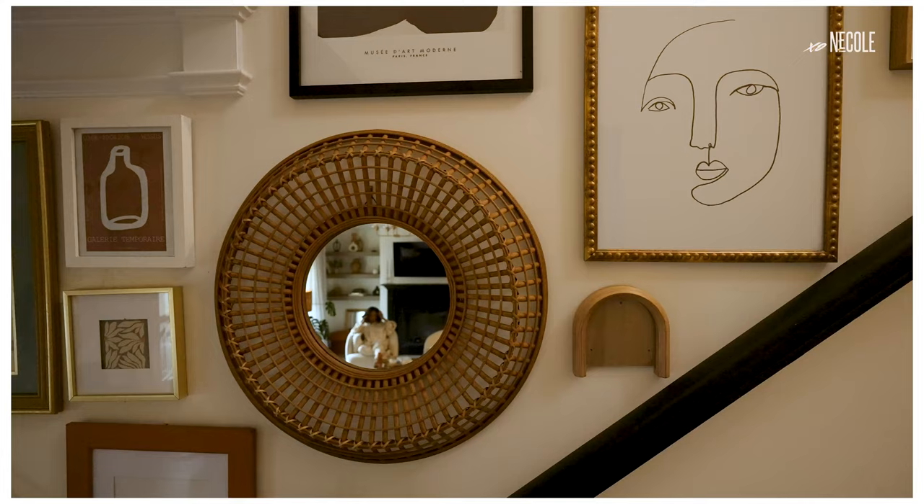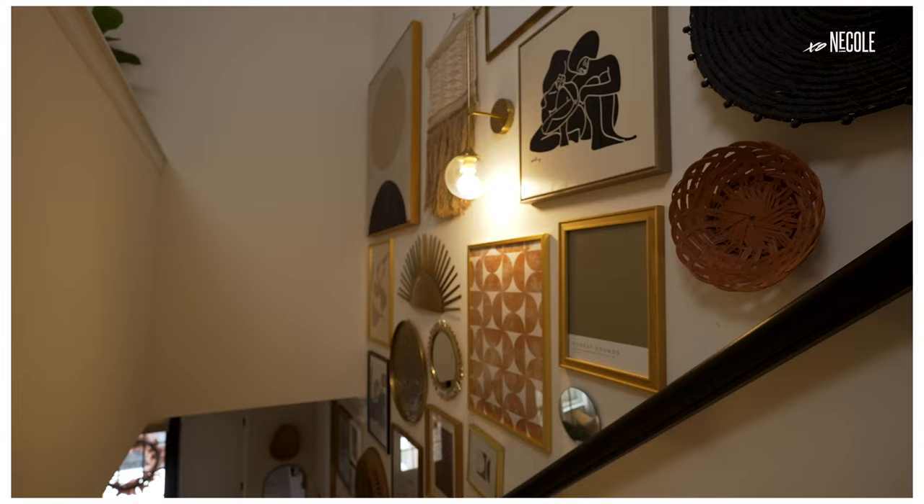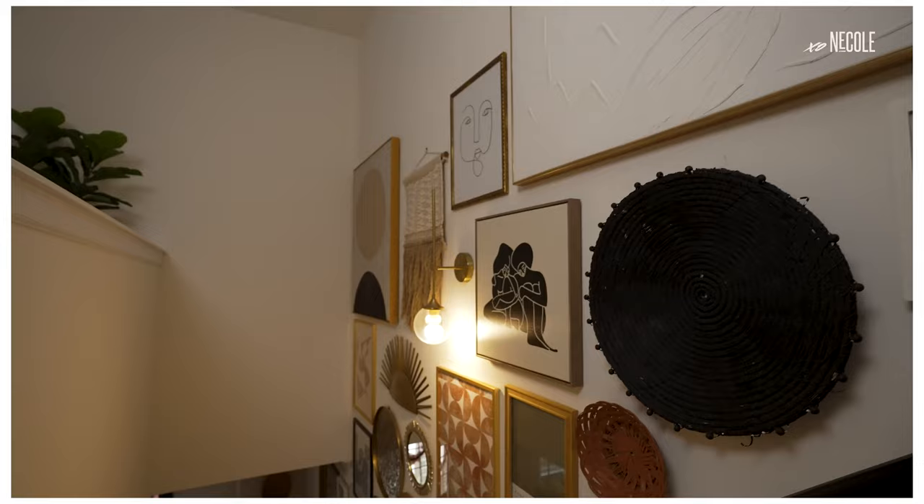The process for the gallery wall was really tricky because gallery walls are kind of like Tetris puzzles. So I just started collecting a bunch of art. It's still a work in progress, but it looks amazing and I'm very happy with it.